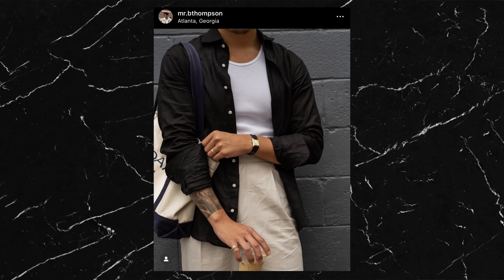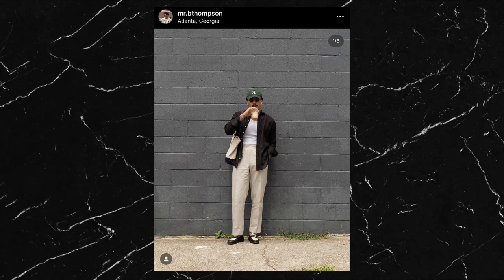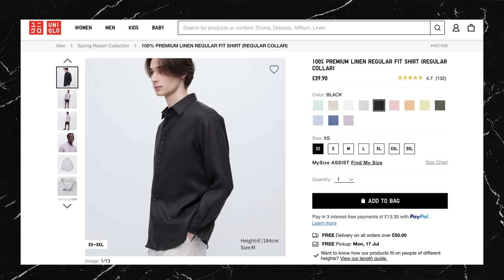The shirt he's wearing is also from Suit Supply. I can't find the exact one but it's almost certainly linen judging by the texture. Even though it's a long sleeve he won't be overheating due to that linen material. It's nice to see one in black as well — people, including myself, tend to pick up linen clothes in white and beige only. My personal favorite shirt at the moment if you want to save a bit of money is the premium linen shirt from Uniqlo.